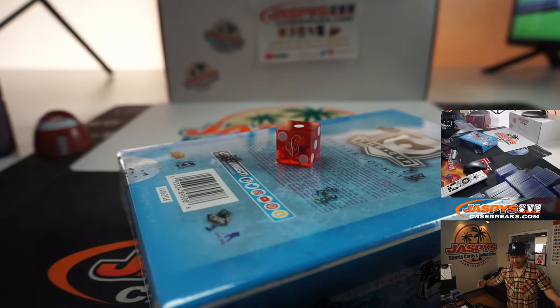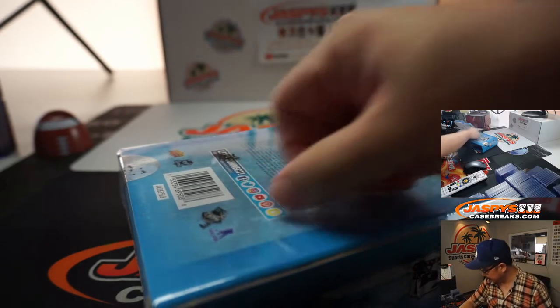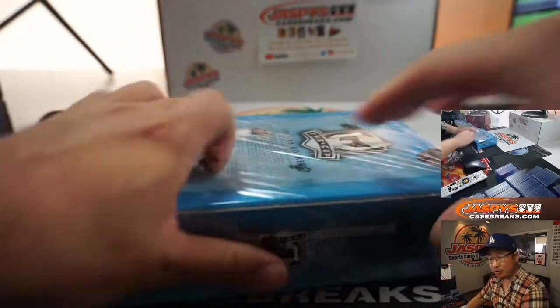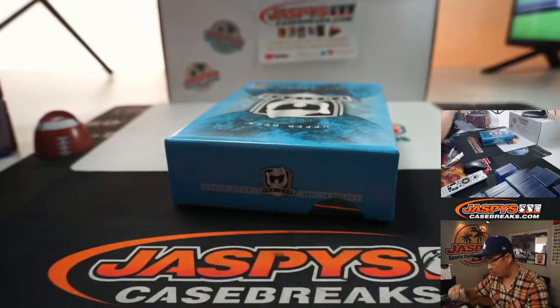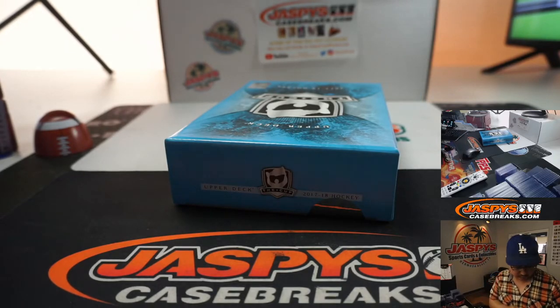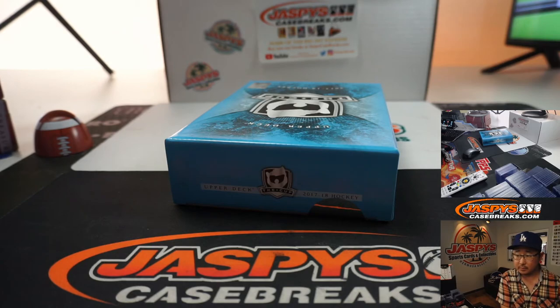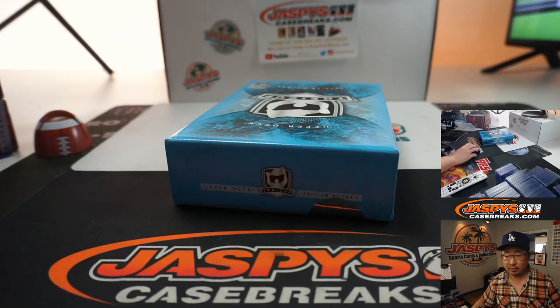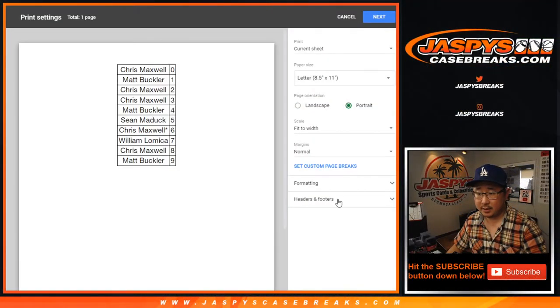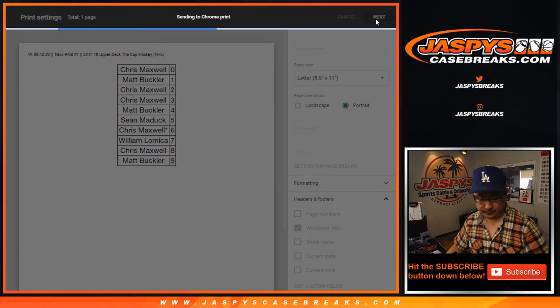I'm sure we'll get through that entire case tonight. So keep it going on JaspysCaseBreaks.com. No trades, right? Not even a whisper of a trade. Trade window closed. Let's print and rip.